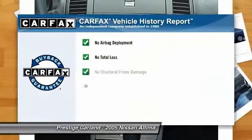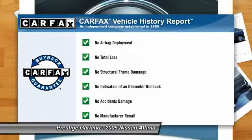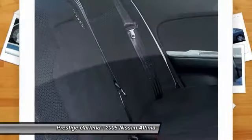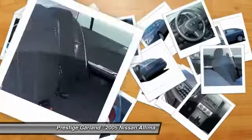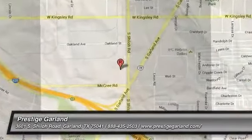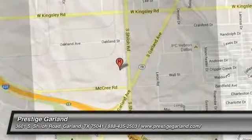This vehicle qualifies for Carfax buy-back guarantee. This vehicle offers reliability and good looks at a great price. So come in and take a test drive today. We'll see you next time.